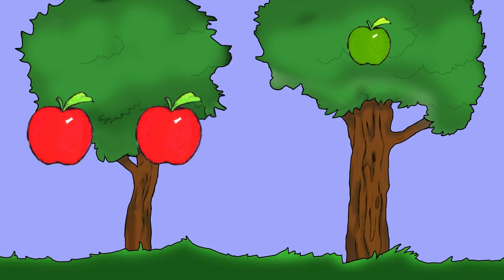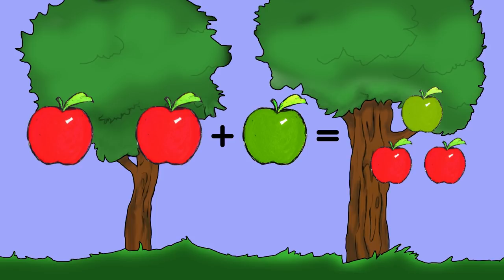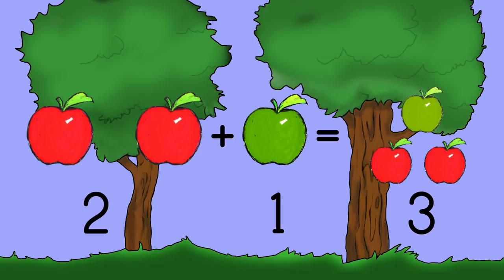Two apples and one apple makes three apples all together. Two plus one equals three.